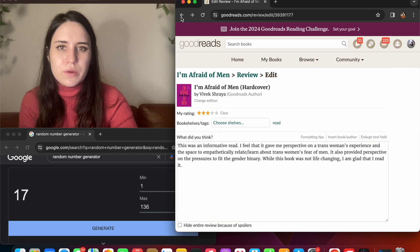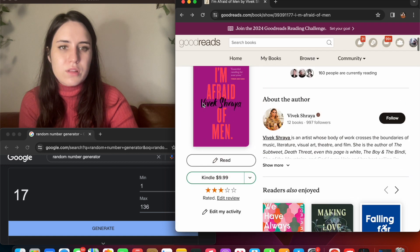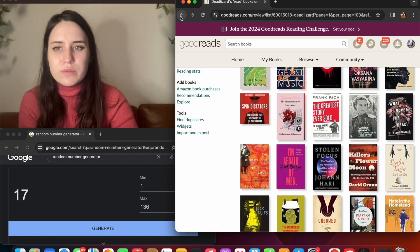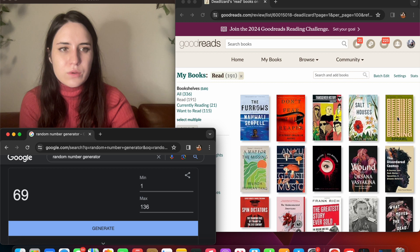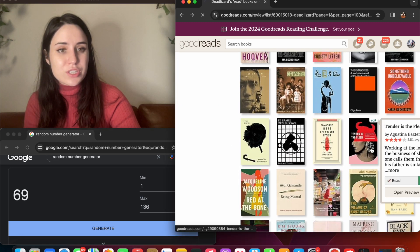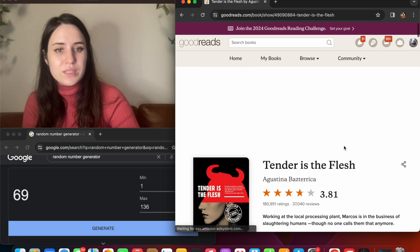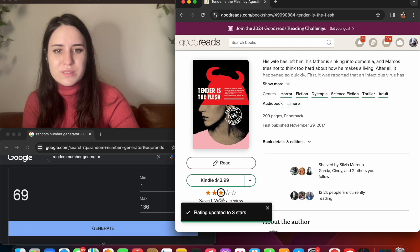Okay, post. Now we go back. Generated 65 — 'Tender is the Flesh.' Are those four stars? I need to update that. No, this is a three-star book.